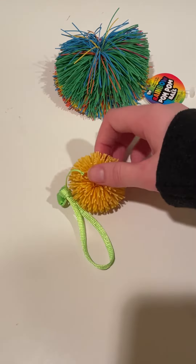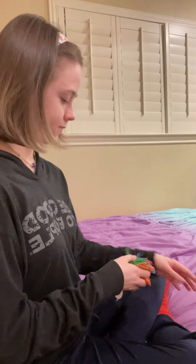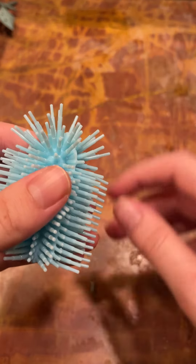First we'll look at our silicone-based products, which have different levels of strength when it comes to pulling on the fine strings that go along with it. This rainbow pom-pom ball has spaghetti-thin strands that are easy to pull on. We also offer this little keychain ball with sturdier strings that make picking at it a breeze. There's also this pencil topper that offers a fair amount of resistance for those who like that.